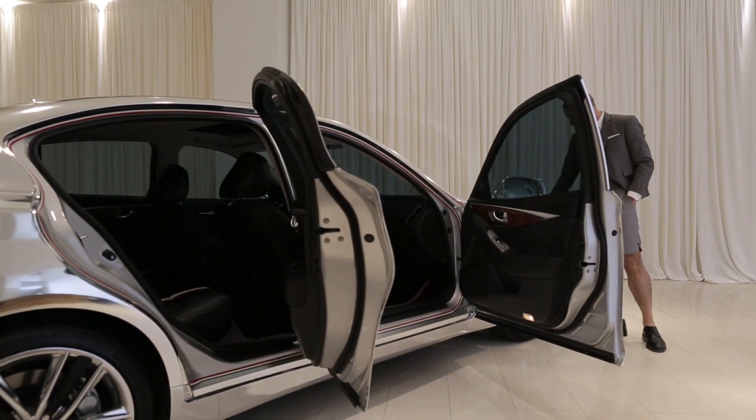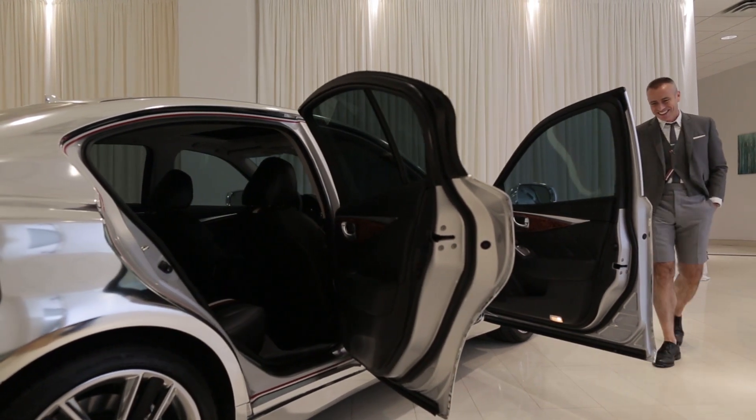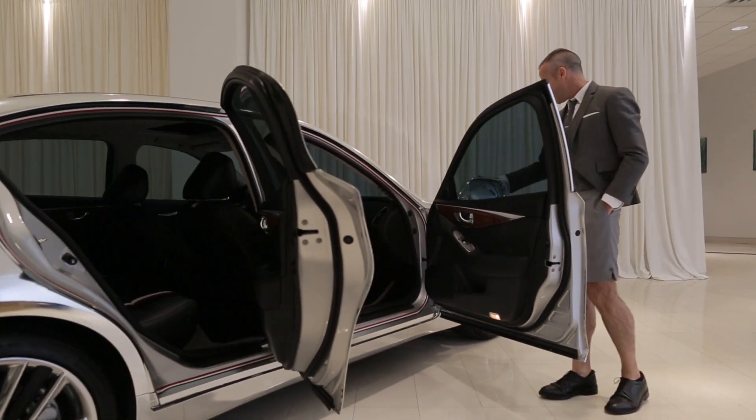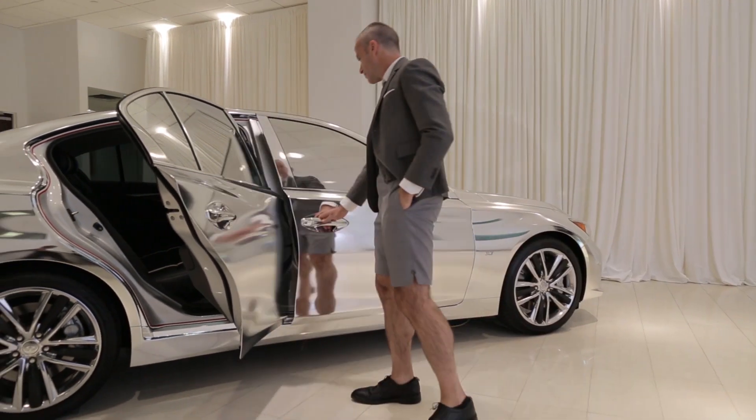The exterior, which I think is the most striking when you see the car, really speaks to the individuality of not only the customer that will buy the car but the individuality of what Infinity stands for.